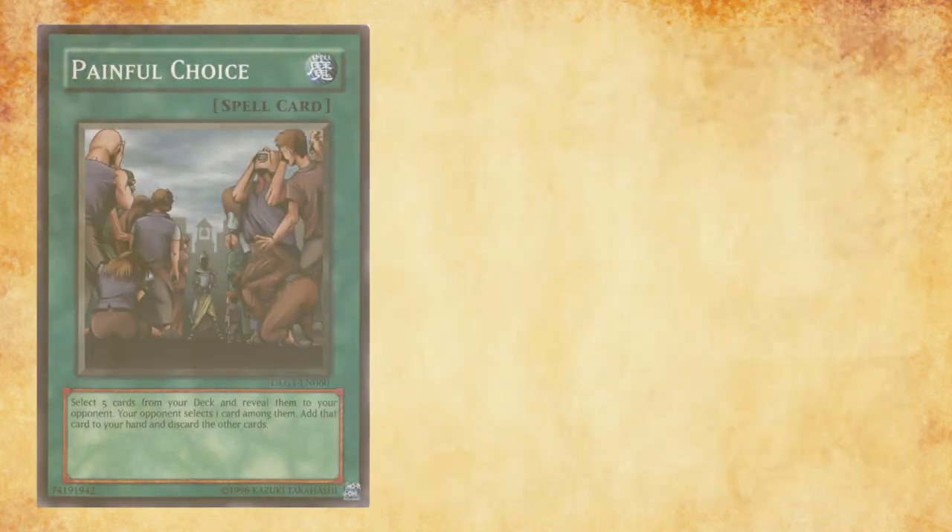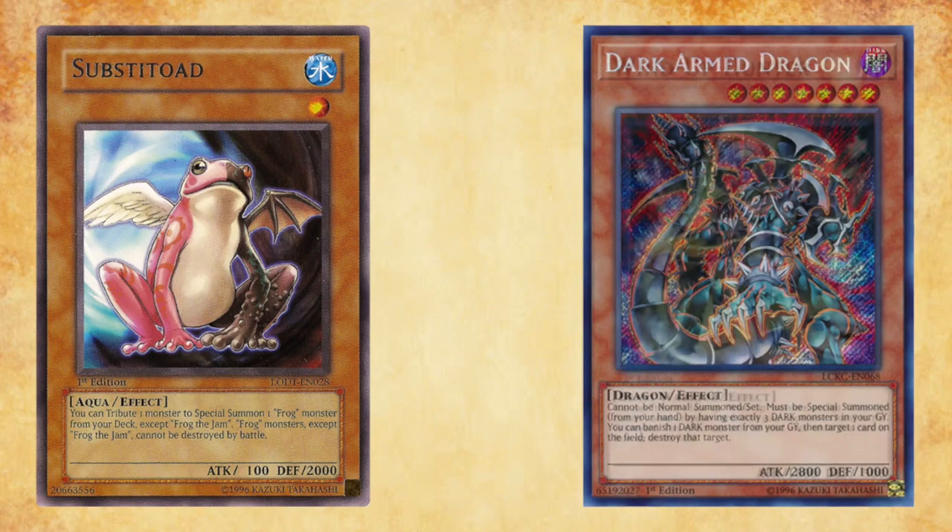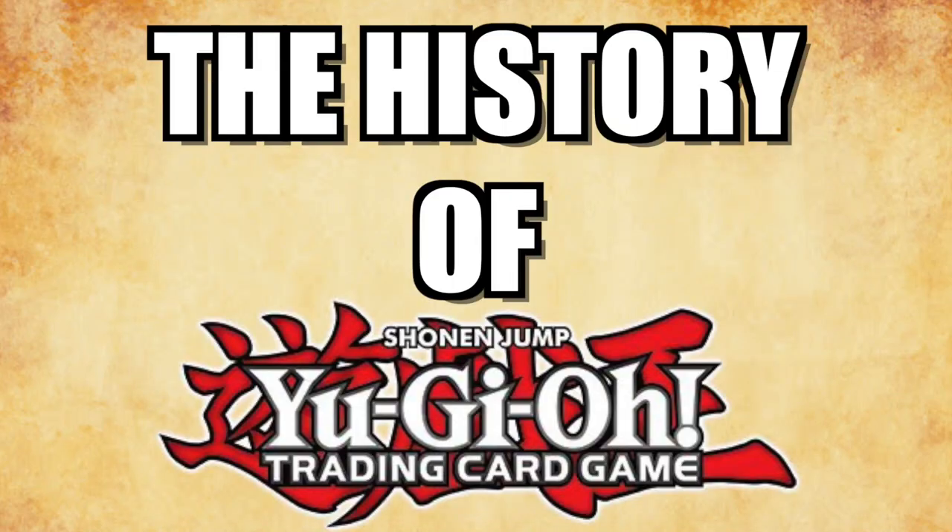In this series, both MBT and myself will be traversing the sands of Yu-Gi-Oh!'s history. Each episode will take a deep dive into Yu-Gi-Oh!'s past formats and unlock new strategies as new sets become available. Strap yourselves in because anything is possible. Welcome to the History of Yu-Gi-Oh!